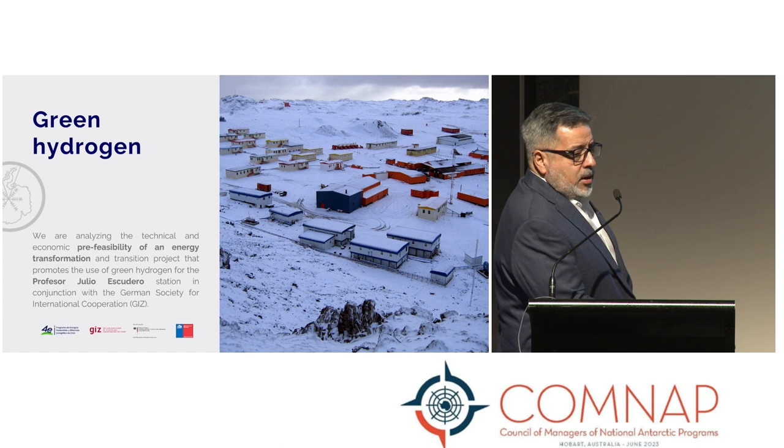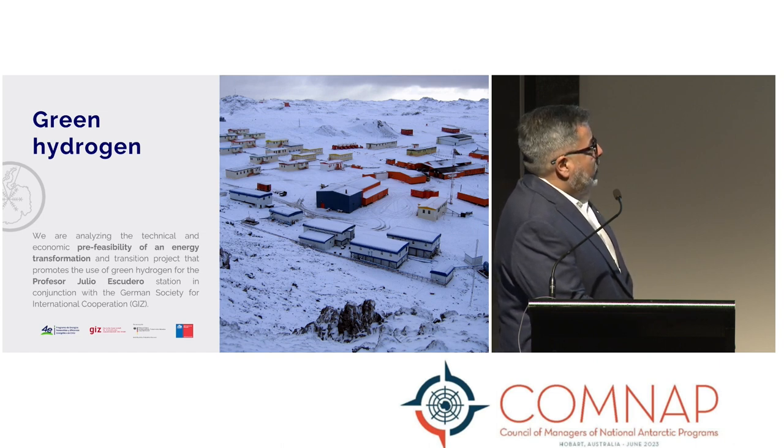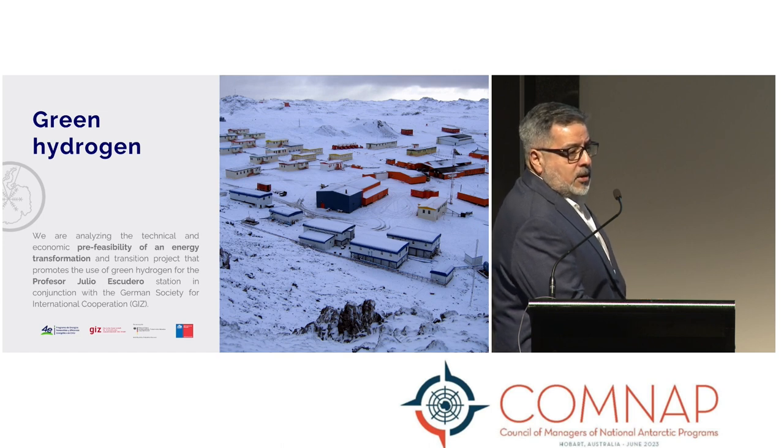We are also innovating through a new program started three years ago with GIZ, the technical cooperation agency from Germany. The idea is to analyze the technical and economic pre-feasibility of an energy transition to green hydrogen at Professor Julio Escudero Station. We currently have a diagnosis in place and are starting discussions about a prototype in the near future. The goal is to keep all three stations adaptable to this new technology, which will be key to reducing the carbon footprint and making the stations carbon-negative.